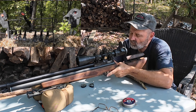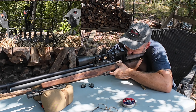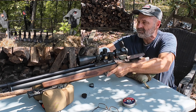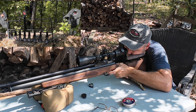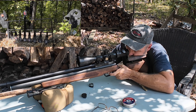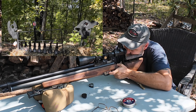Looks like it's zeroed. This is really hurting my arm. For competition I will have a level on this scope because rifle cant matters quite a bit.